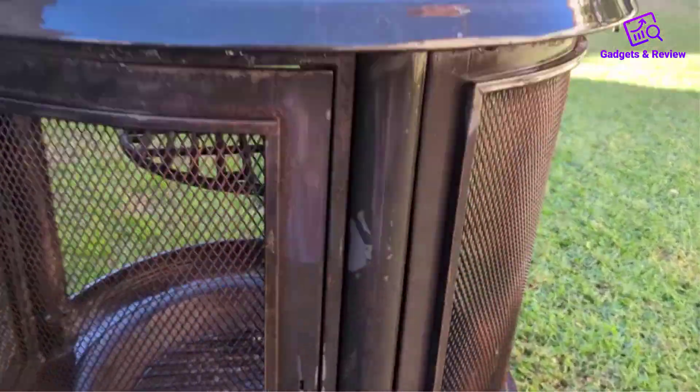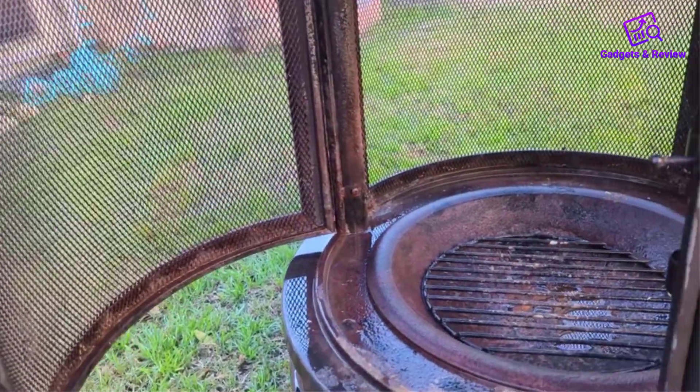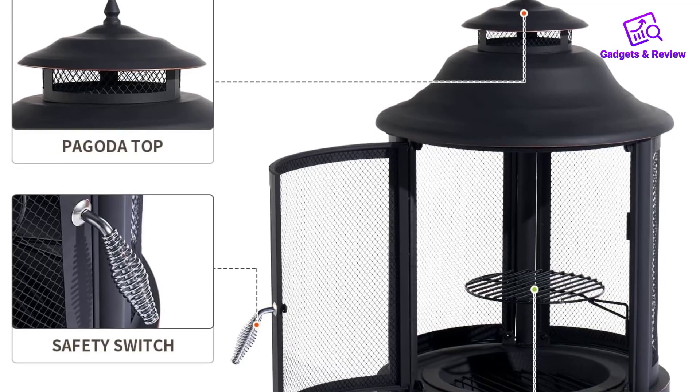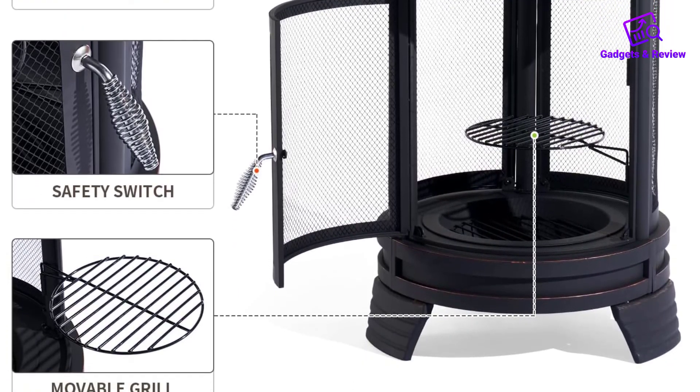Assembly and maintenance of this Cheminia are hassle-free. It's fairly easy to assemble, allowing you to enjoy the process without frustration. Additionally, the ash tray facilitates effortless ash removal, simplifying the cleaning process after each use.